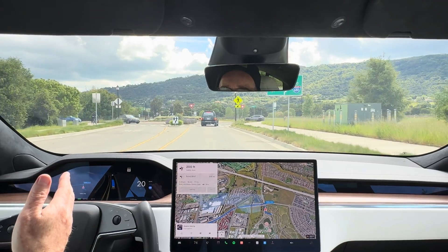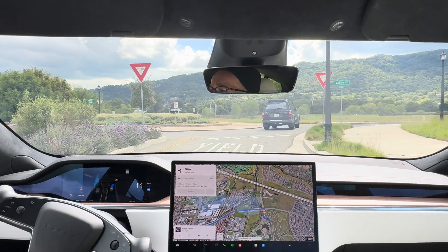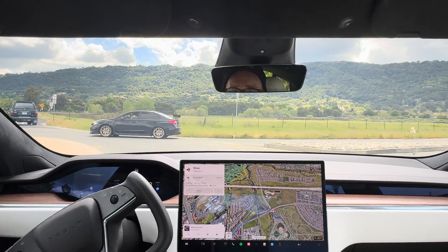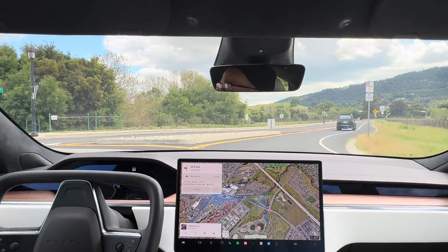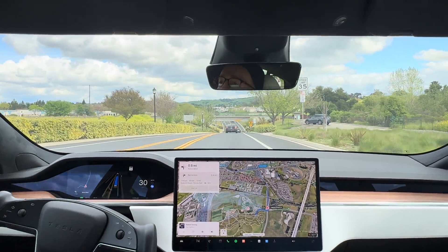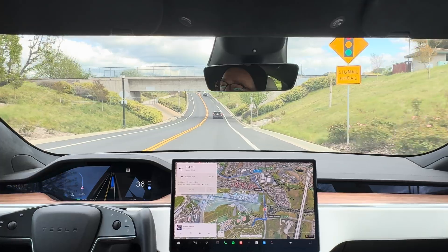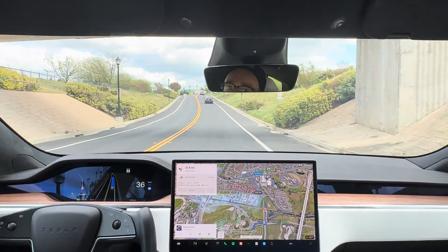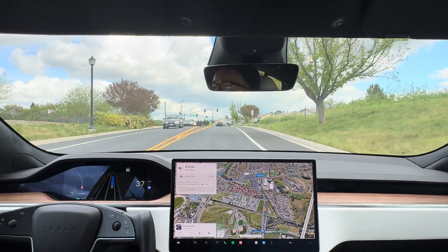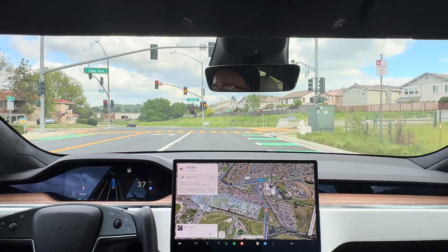Now we're going to do a second roundabout and take the third exit. And we're taking the third exit in this roundabout. It's going to cautiously go in — you can see the cars in front of us and actually it's going pretty fast. So that was the second and here's the third exit. Oh my God, I don't know if I could have done that as good myself, but that was pretty much right on the money. So I've got no problems with those roundabouts. In version 11 it struggled quite a bit with roundabouts, so this new version 12.3.4 handled that like a pro.